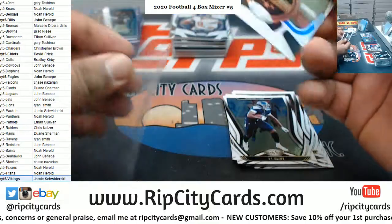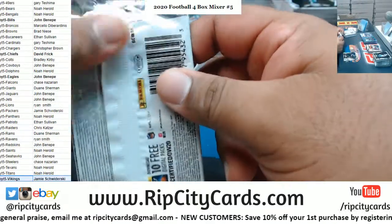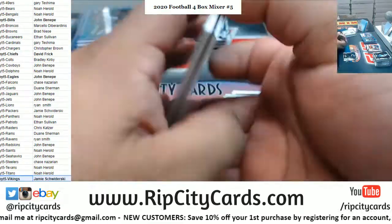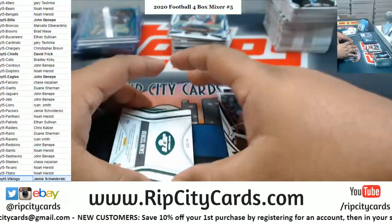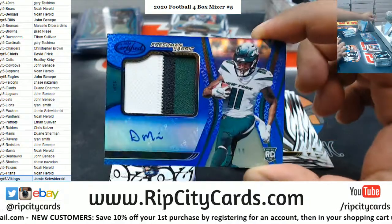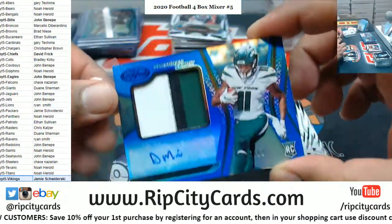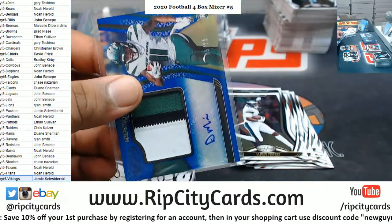McCaffrey, Panthers, Seal of Approval. Ooh, a Herbert back there! That's nice looking — 85 of 99, RPA for the Jets, Denzel Mims. Nice three-color patch on that — real nice.